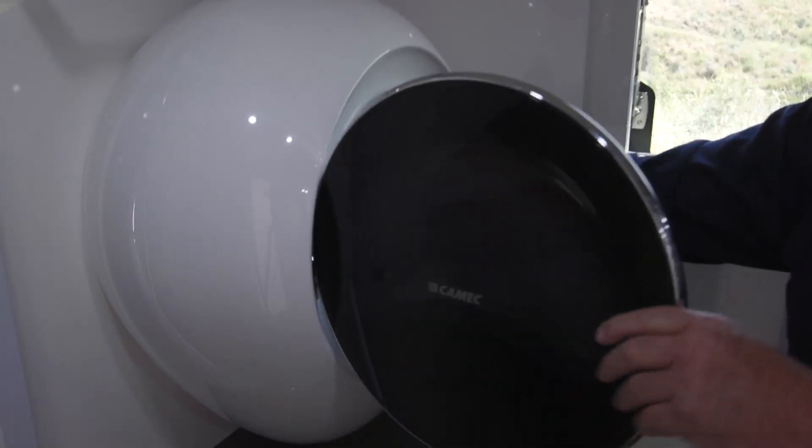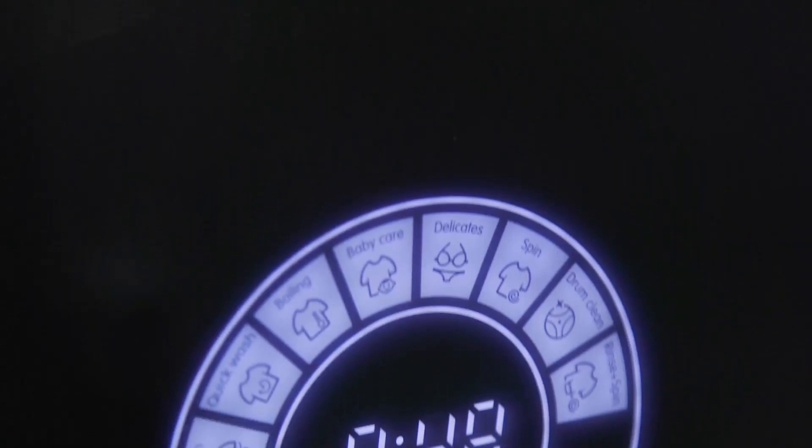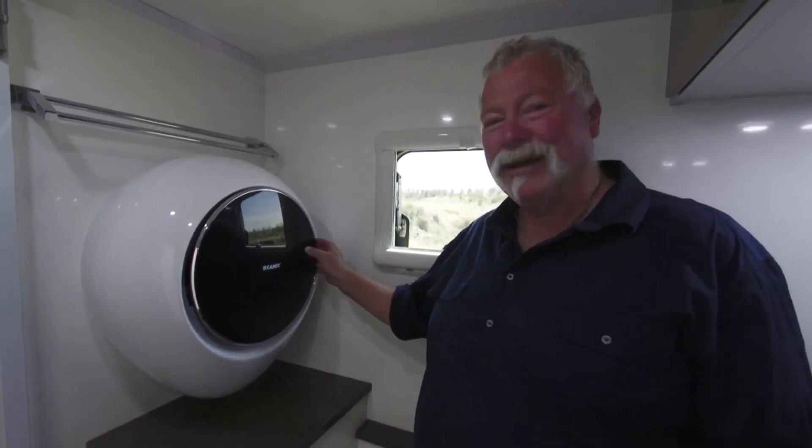There's a child lock for when we travel with kids, and this machine can wash up to a two and a half kilo load. This Kamek washing machine has been rigorously vibration tested, so you know you'll get years of trouble-free operation, and that's what you'd expect with any product from Kamek.